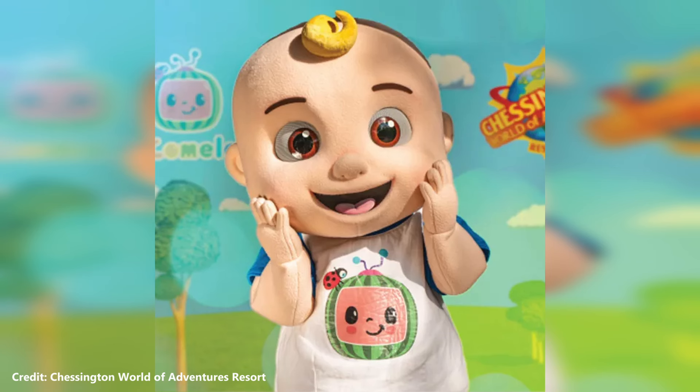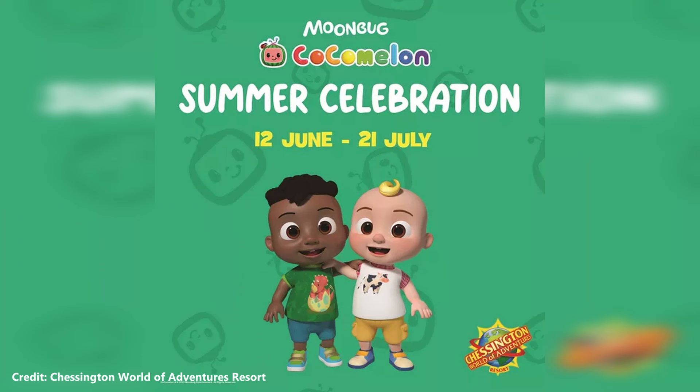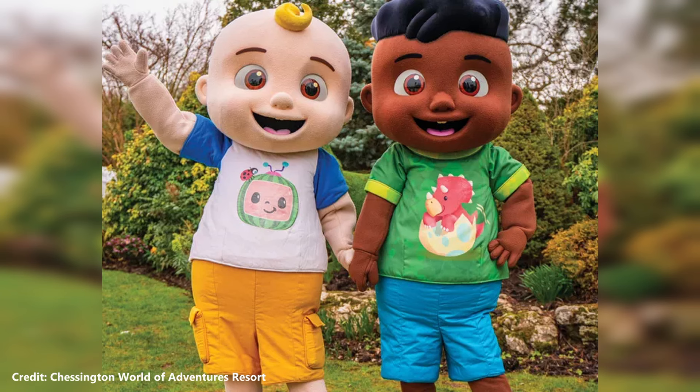In 2022, Chessington World of Adventures announced that Cocomelon would arrive at the resort as part of a summer event. The Cocomelon partnership continued as the Spring Spectacular, which returned in 2023 and 2024.